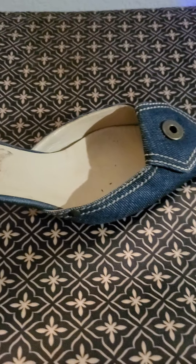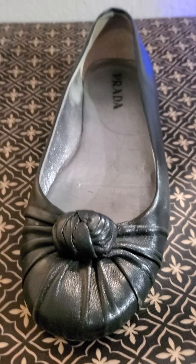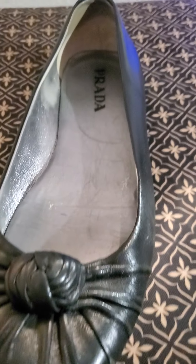My next one is the shoes. And then the next one is this Prada black item.